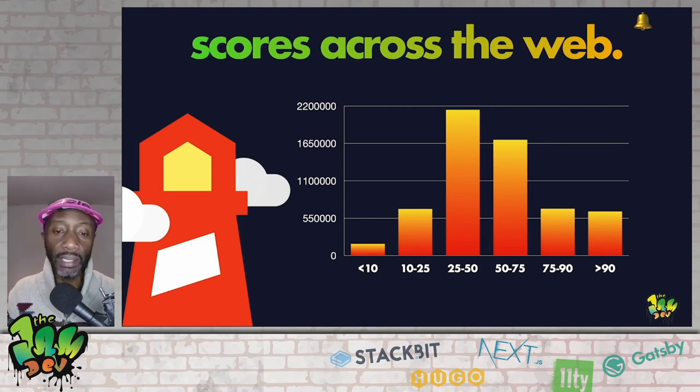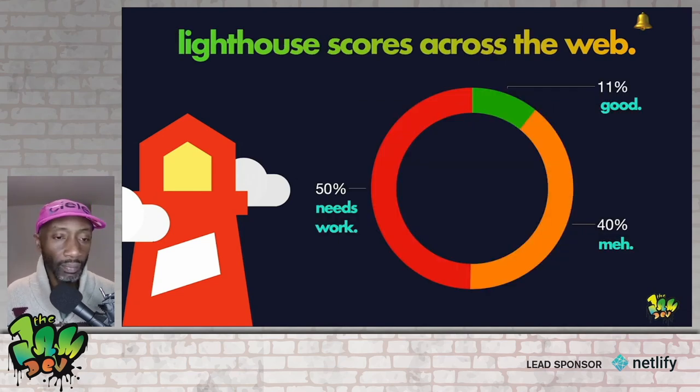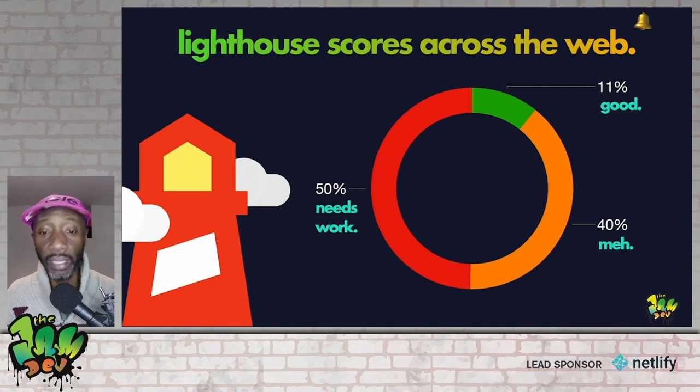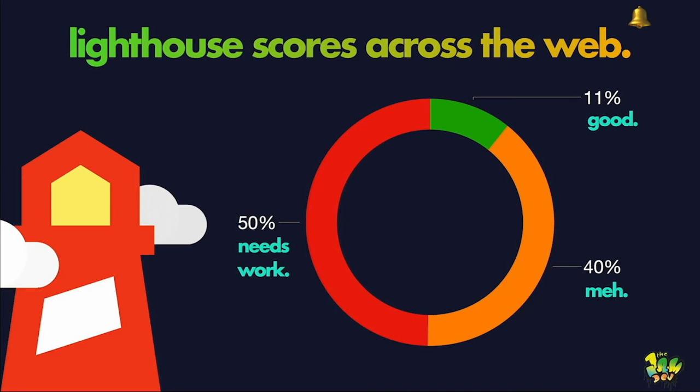All this data was collected through the HTTP Archive, where you can find a treasure trove of data about how the web is operating and how it was built. To summarize: 50% of sites across the web right now absolutely need work or are just failing; 40% are moderate; only 11% are doing very well. So there is work to do.